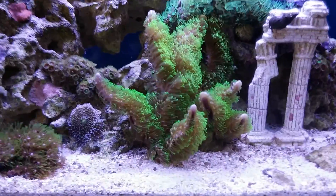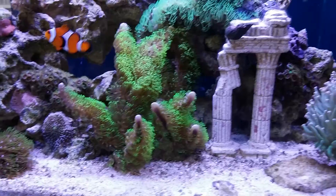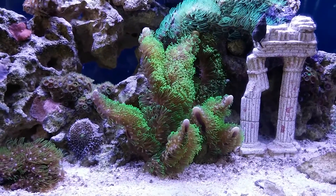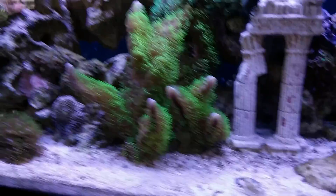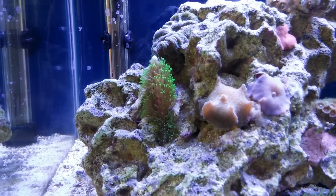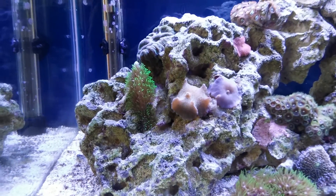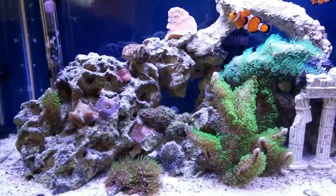The one up top here has been spreading nicely all over the top of that rock. And the branching one here, which I really like because it's just so colorful, has been branching nicely. It actually started out as just two pieces, and they've been branching out all over the place — so much so that I actually trimmed the branch and put it over here just a couple weeks ago. It's been settling in and already starting to grow a bit.